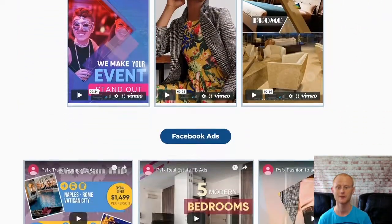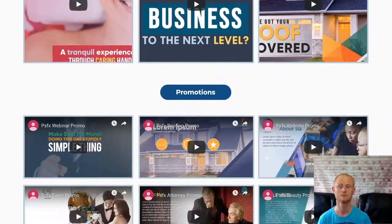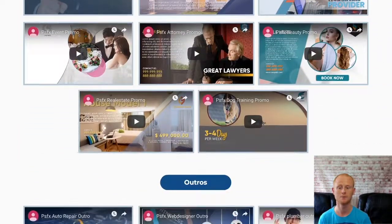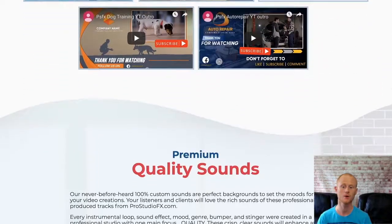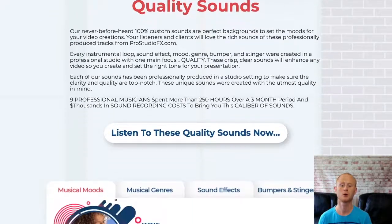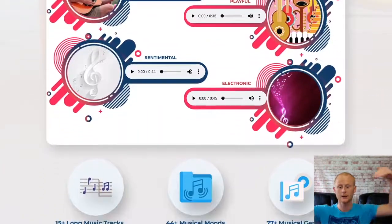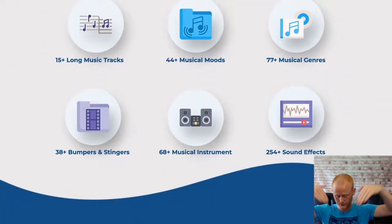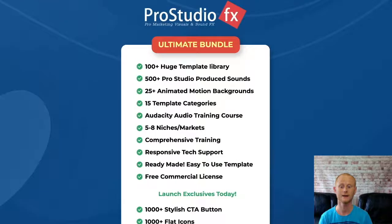Make sure to check Pro Studio FX out as well as my massive social media business edition bonuses. My full set of business bonuses will be waiting for you in the download area when you pick up your copy of Pro Studio FX through my bonus page today, which you can access by clicking on the link straight below this video in the description. I hope to see you soon — take care for now.